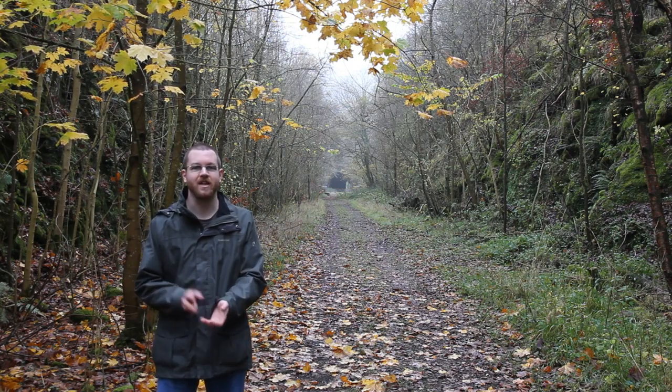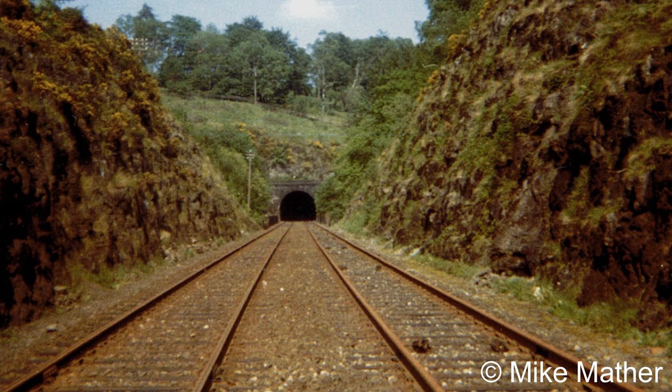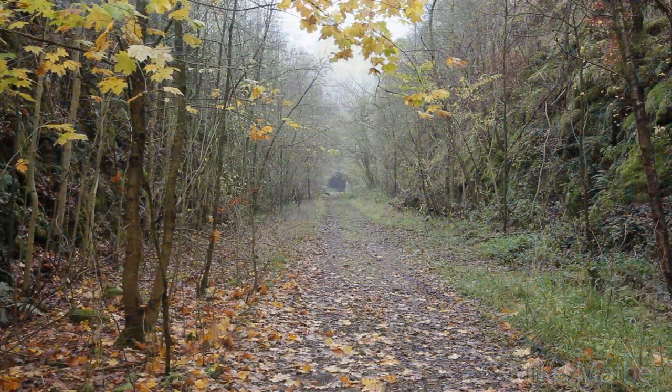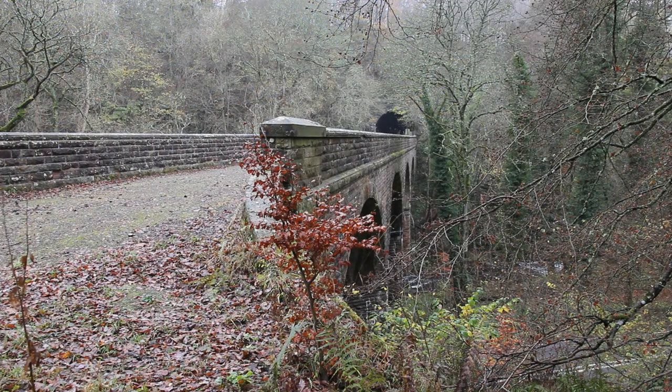These included two viaducts and two tunnels, both of which I'm going to show you in this video. This is the Glenfarg Viaduct, which is mostly constructed out of masonry with brick on the underside of the arches, and it's four arches in length, passing over the B996 and the River Farg.